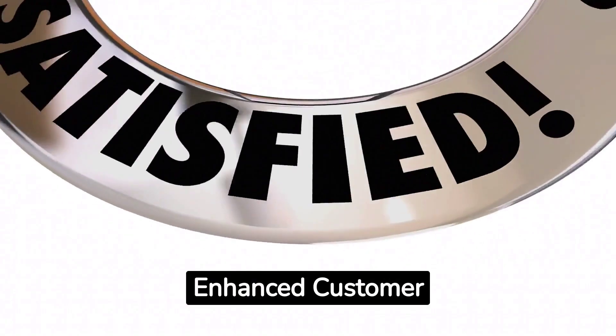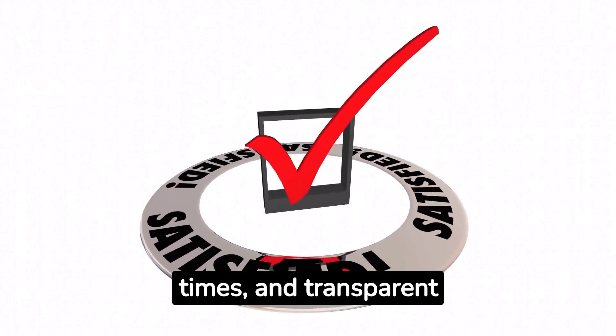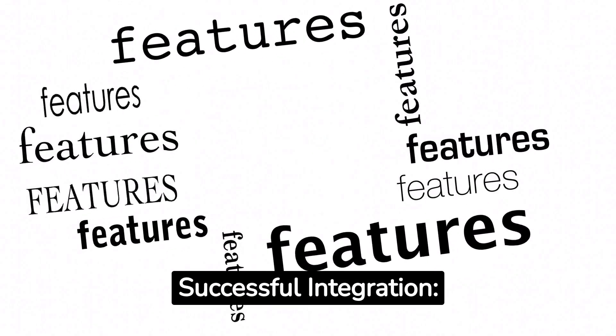Enhanced customer experience: accurate order fulfillment, faster delivery times, and transparent communication lead to satisfied customers. Key features for successful integration.